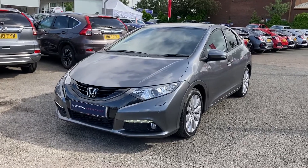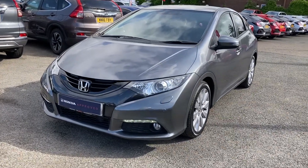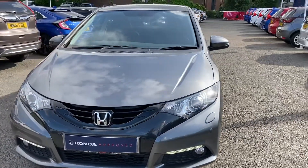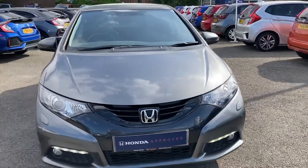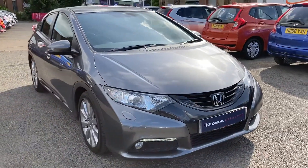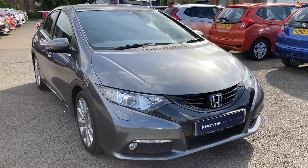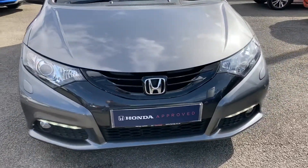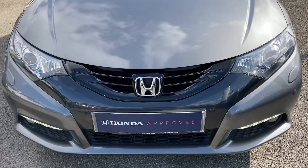Hello, welcome to Sunday Honda Bolton. My name is Charlotte and today I'm giving you a quick video tour through this Honda Civic i-VTEC. As it is an executive model, it does come with some outstanding features including a 1.8 petrol engine, making it a very efficient run around. It is finished in Urban Titanium, very stunning especially on days like today.